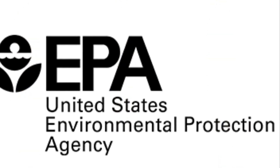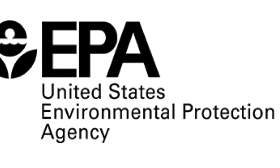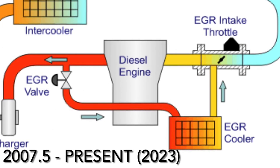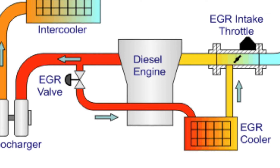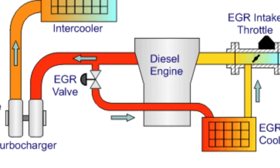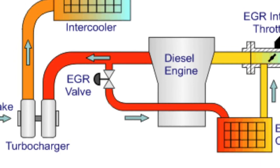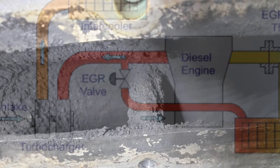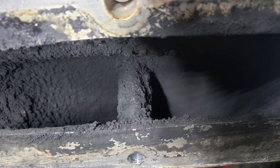Diesel emissions became a major focus of the EPA in 2007, resulting in the addition of a number of emission systems to diesel trucks going forward. On the engine side, starting in 2007.5 and going forward, the 6.7 liter Cummins engine would be equipped with an exhaust gas recirculation system, also known as an EGR system, which includes an EGR valve and an EGR cooler. The EGR system works by recirculating exhaust gases back through the engine and combustion chamber where the exhaust is re-burned to reduce pollution. A look inside the intake manifold of a truck equipped with an EGR will demonstrate soot buildup over time.